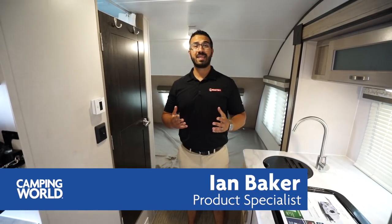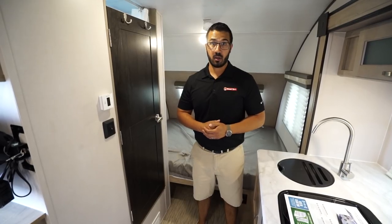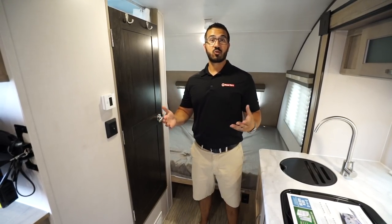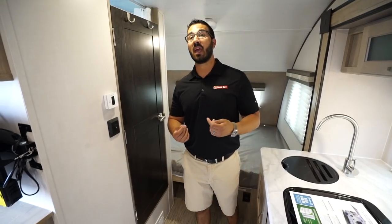Hi folks, I'm Ian Baker and today we're going to go over the 2019 R-Pod 178 Hood River Edition. The Hood River gives you more clearance, so if you plan on doing a little bit of traveling on the road less traveled, going down some back roads, this one will be better equipped to handle it than a lot of other travel trailers.